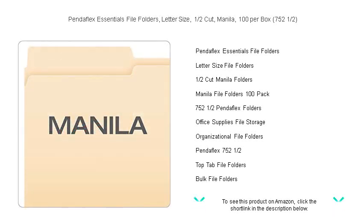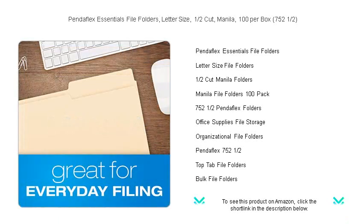With a versatile one-half-cut top-tab design, indexing and labeling become a breeze, allowing for quick identification and retrieval of important documents.